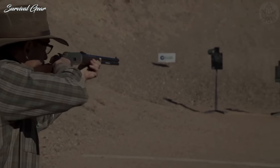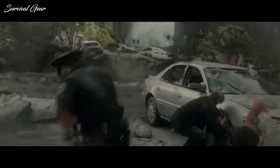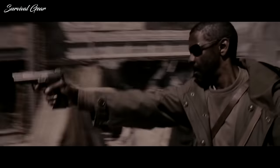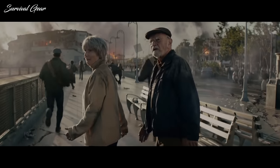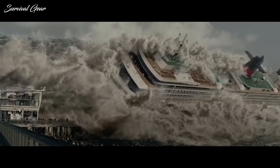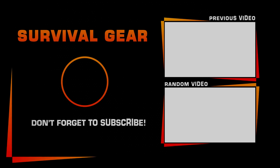This is obviously all one person's opinion. There are virtually endless choices and considerations. For example, what if the environment was urban, or in a foreign country? List your own versions of this top five in the comments below.